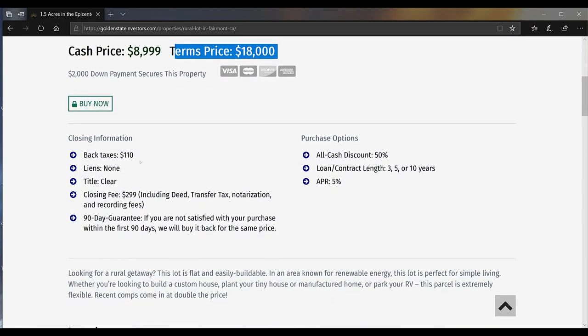This property in particular has just $110 in back taxes. It doesn't have any liens, the title is clear, and the closing fee is only $299. We take care of the deed, the transfer tax, notarization, and recording fees for you. We offer a 90-day guarantee on this property and loan contracts of 3, 5, and even 10 years. If you have any special requests, we're always open to that.